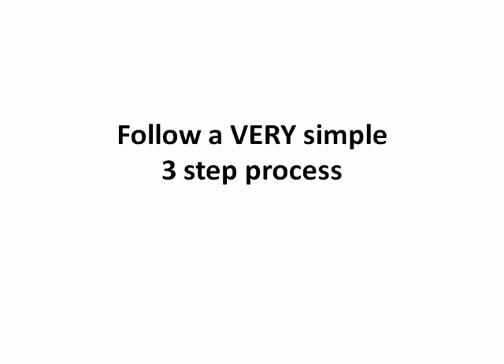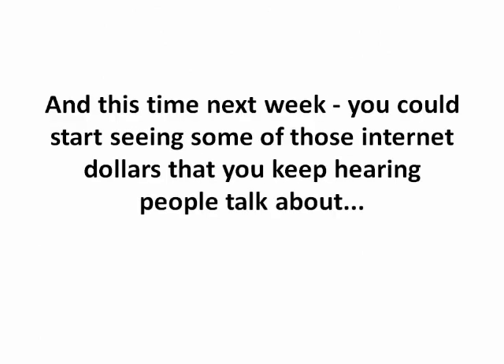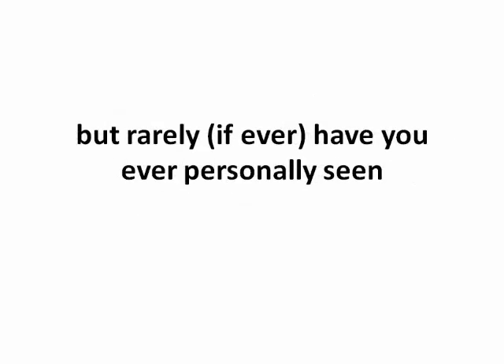So you can take this website, follow a very simple three step process, and by this time next week you can start seeing some of those internet dollars that you keep hearing people talk about but rarely, if ever, have you personally seen. Does that sound exciting? Cool.